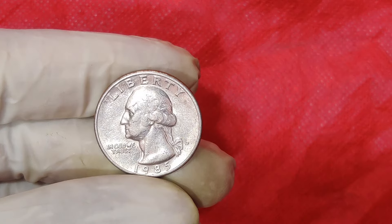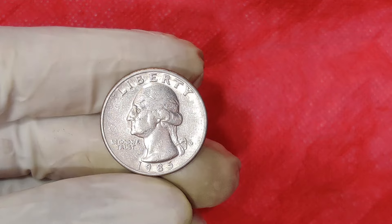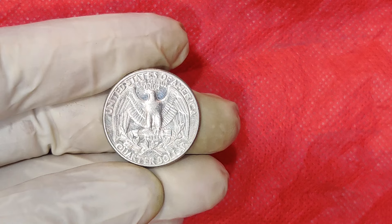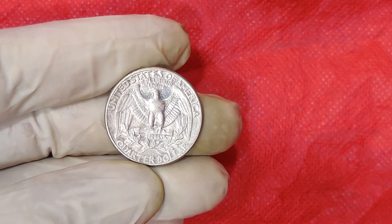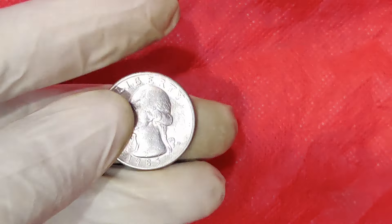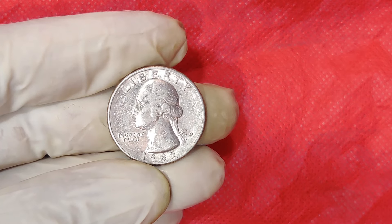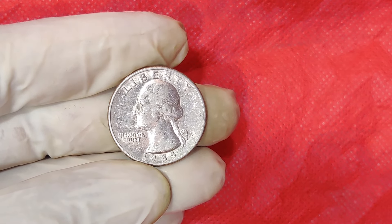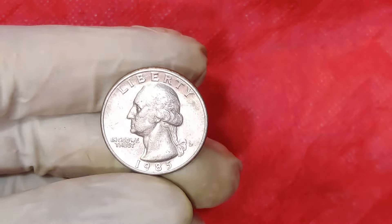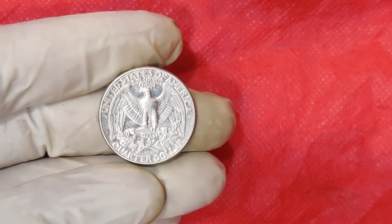We're talking about a coin that has been making waves in the numismatic community, the 1985 D-mint mark quarter dollar. Could this humble coin be worth up to $90,000? Let's find out. First, let's take a step back in time to understand the history of the 1985 quarter. The 1985 quarter dollar is part of the Washington Quarter series, which was first introduced in 1932 to commemorate the 200th anniversary of George Washington's birth. This design became so popular that it replaced the standing Liberty Quarter permanently.